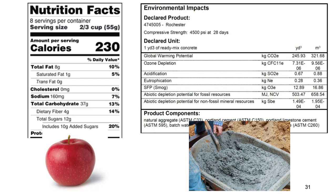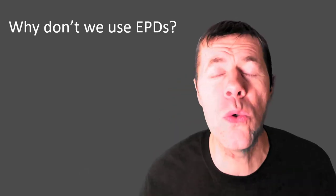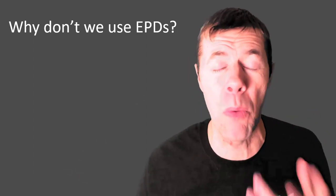It looks something like this. If you've ever bought some food, it's got some amount of calories, fat, cholesterol, et cetera. Most people just pay attention to the calories — that's the big one. The EPD is the exact same thing. It tells you all kinds of environmental costs, but for concrete most people pay attention to the global warming potential, the CO2 equivalent. But why don't we use more EPDs? Why aren't they out there? Why aren't we using them every single day?